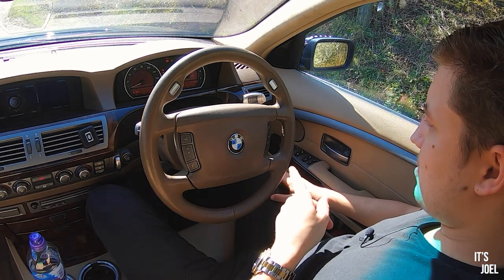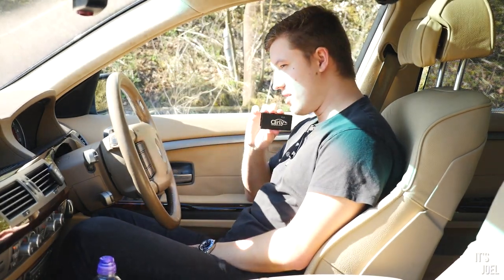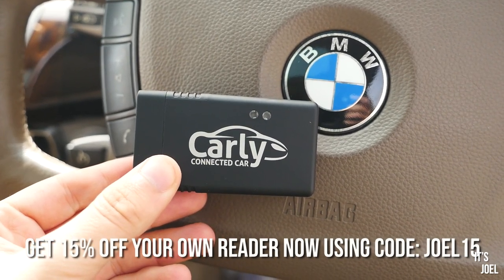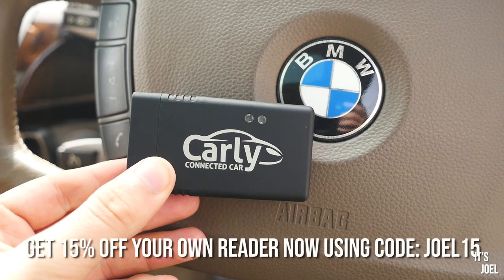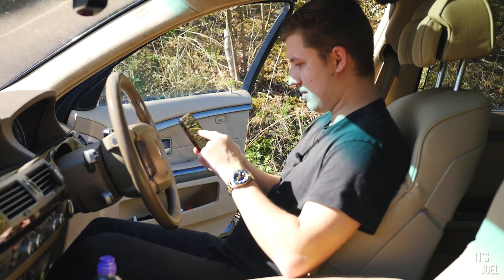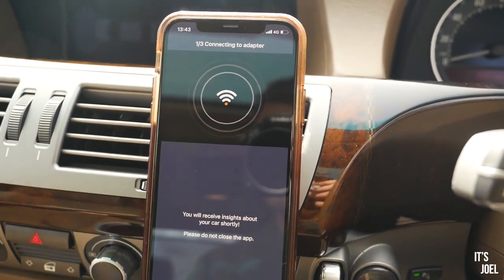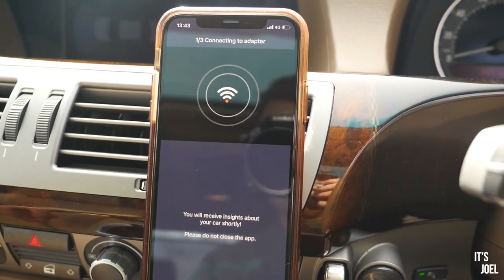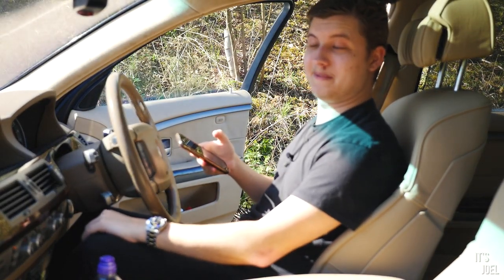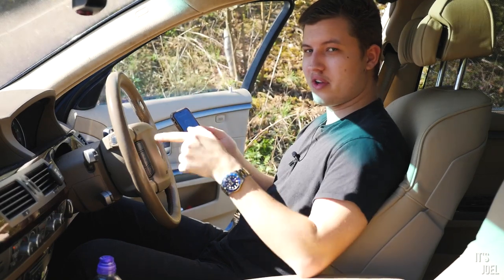Before I jump in the back, let's do some coding. Carly have very kindly sponsored this video — I've worked with Carly over several years and they've also offered you guys 15% off their OBD reader. I'm opening up the Carly app, connecting to my car, and starting the engine. We're connected — fault probability low.